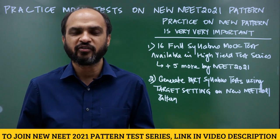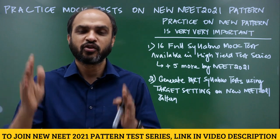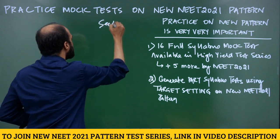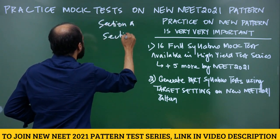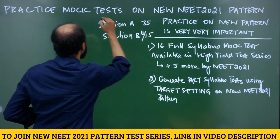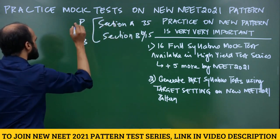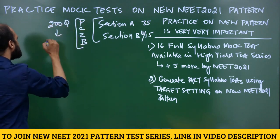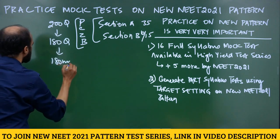This video is for NEET 2021 aspirants. We have promised to provide additional mock tests on the new NEET 2021 pattern. The new pattern now has Section A and Section B. Section A has 35 questions and Section B has 15 questions, out of which you have to attempt 10. There are four subjects: Physics, Chemistry, Zoology, and Botany. You have to read 200 questions and attempt 180 questions in 180 minutes.